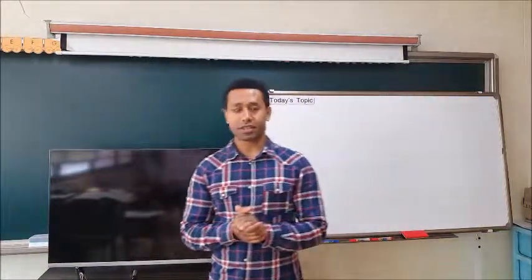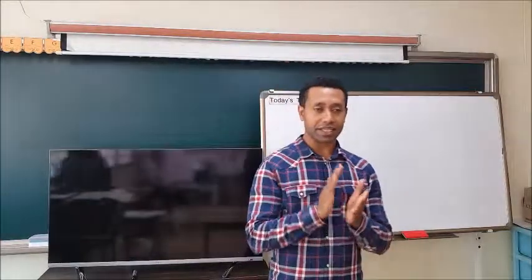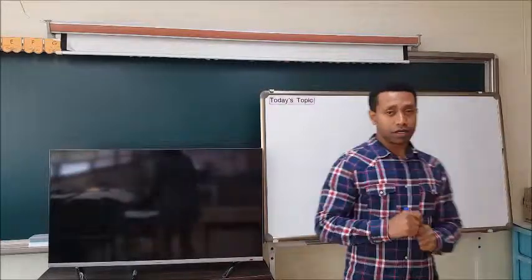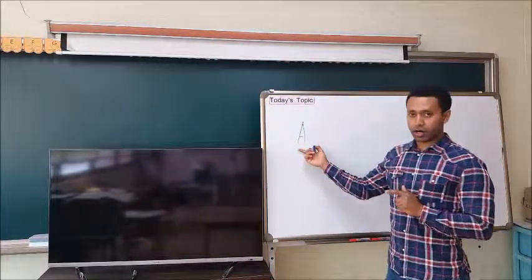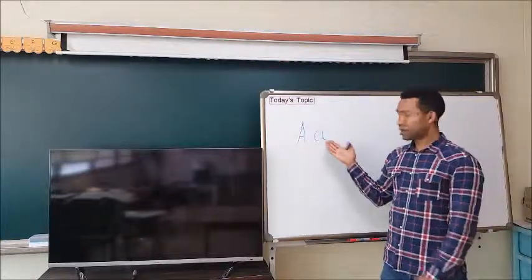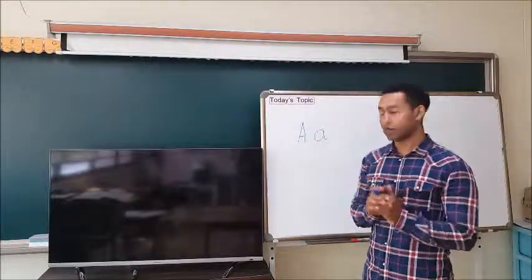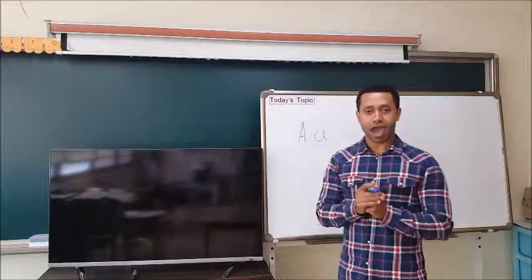Okay students, today we're going to start learning alphabets — ABCs. Everyone knows ABCD, right? So there are two kinds of alphabets: big A — this is upper case — and small a — this is lower case. Big A and small A. And they have a phonics sound. Alphabets make sounds when they are in a word. So A gives us the A sound.